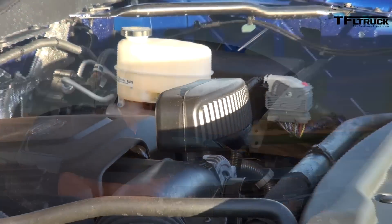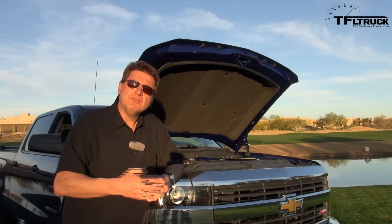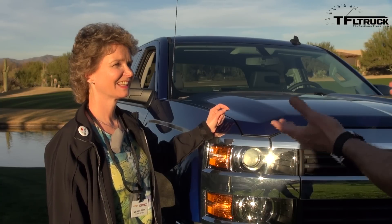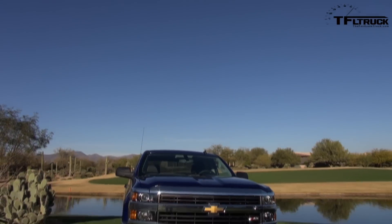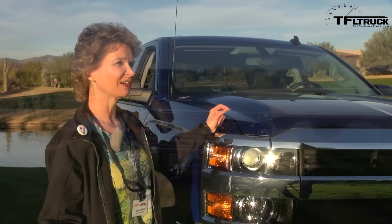The diesel version is 397 horsepower. Under the hood there are two carryover engine options: the V8 which puts out 360 horsepower and 380 pound-feet of torque, and of course if you really want the workhorse, you'll get the diesel. These trucks have a much higher towing capability than the last generation.